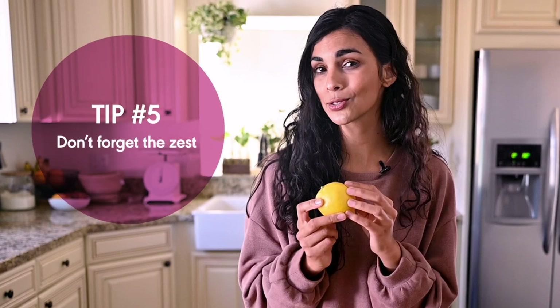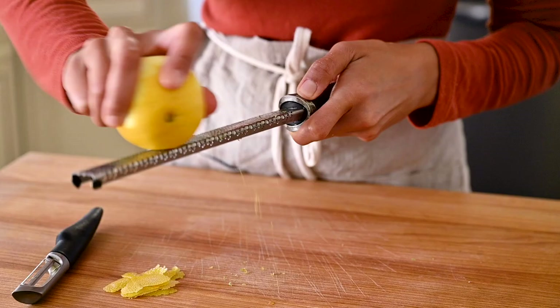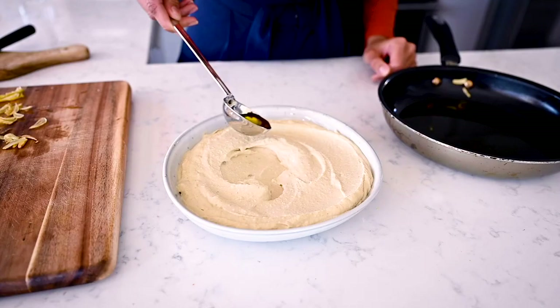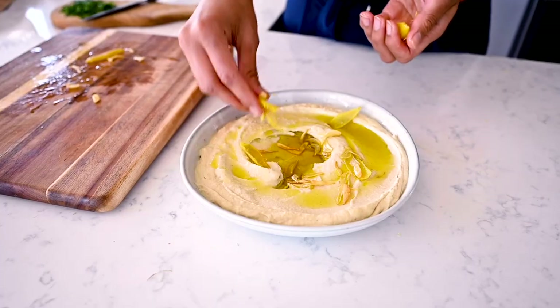If you're using lemons or limes in your cooking to bring acid, you might also want to add some of the zest. You're going to get more concentrated citrus flavor when you use the zest instead of just the juice, because the natural oils of the citrus fruit live in the peel. And because the peel doesn't have that potent acidity, it actually has more pure citrus flavor that's milder and a little bit floral. In my recent hummus video, I showed you how to top the hummus with lightly fried lemon peel — that adds a really unique dimension that will delight your taste buds.